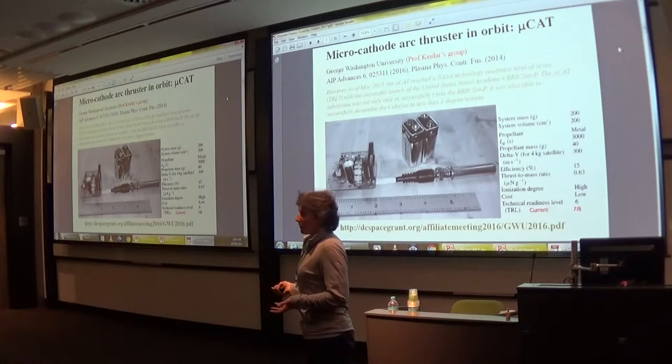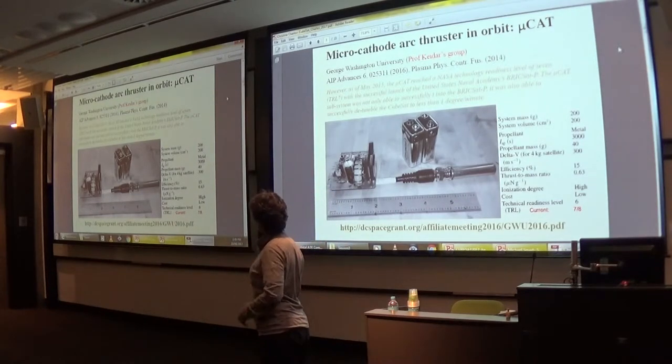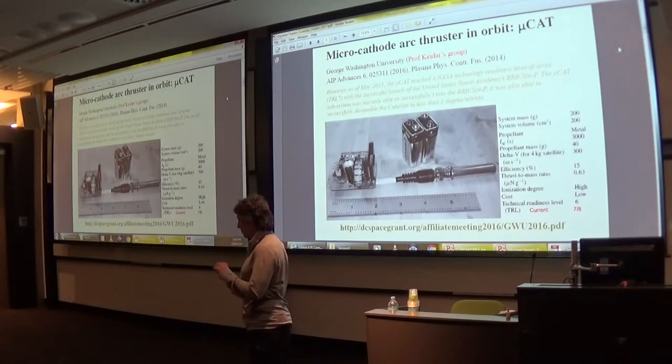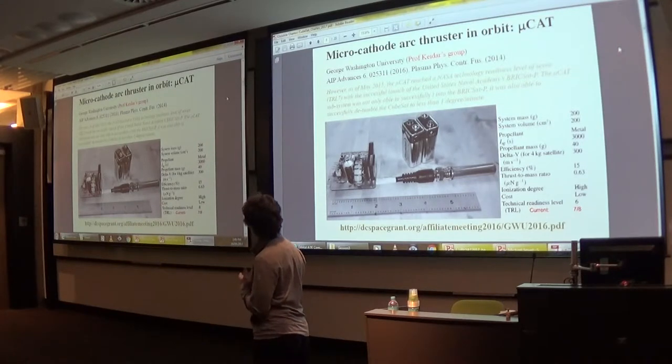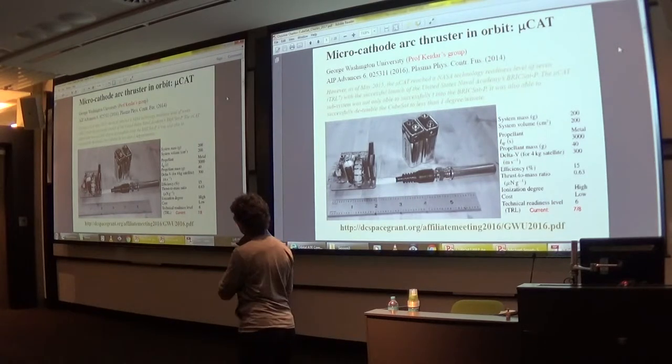A lot of this is also being developed by universities. An example of a very successful group is the George Washington University group of Professor Keidar. They publish as they go along, which is very nice. They managed to fly a small micro cathode arc thruster on a CubeSat and managed to detumble the CubeSat — quite a nice achievement, and the data is published.